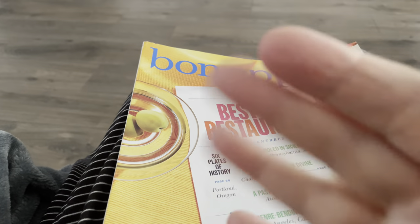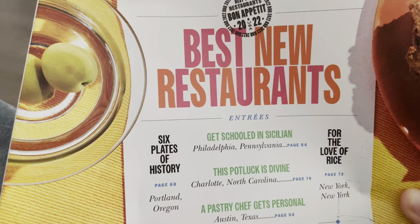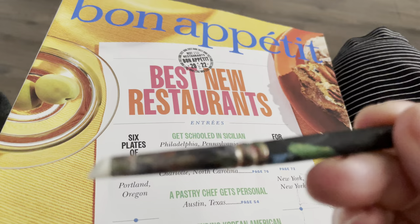Hi everyone, friends. Here we are again with another Bon Appétit. This issue is fresh off the presses, and it is Best New Restaurants Ultras. This is the October 2022 issue.